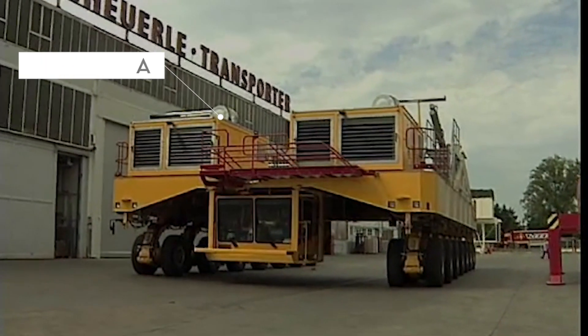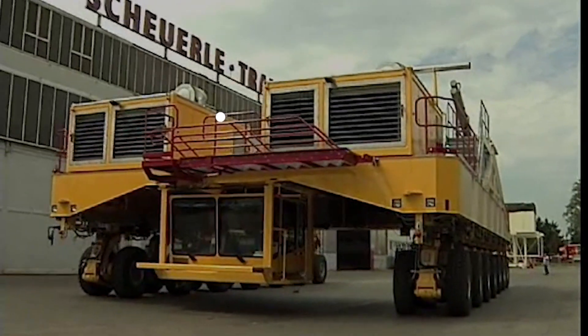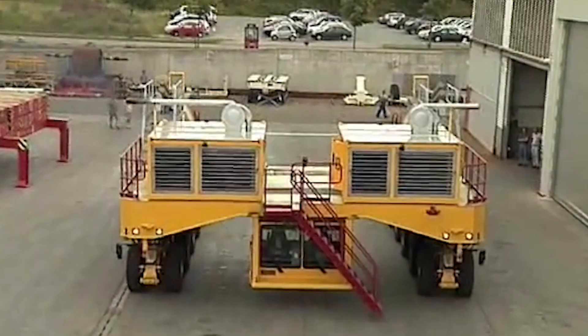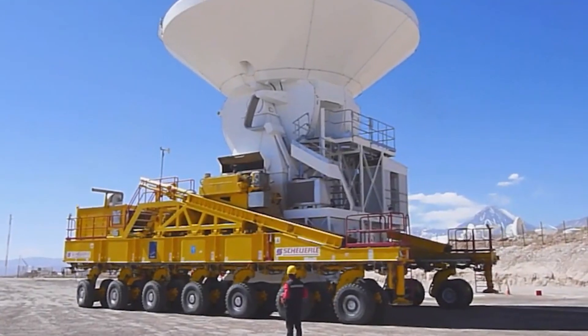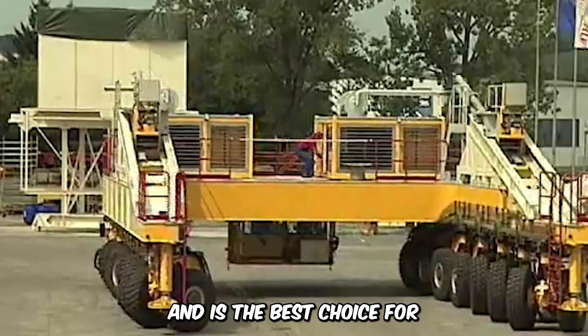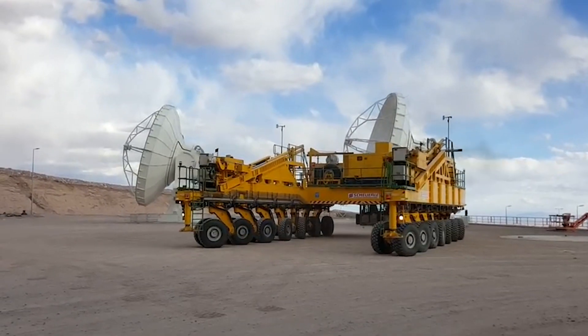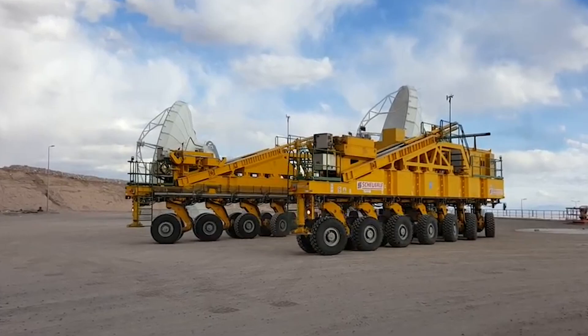This massive machine with multiple rows of tires is the Alma Transporter. It's a heavy-duty transporter designed to transport very important and fragile equipment like radio telescopes. It weighs up to 130 tons and is the best choice for carrying large equipment of any type that may be prone to damage. Do you know of any other uses for this colossal machine?